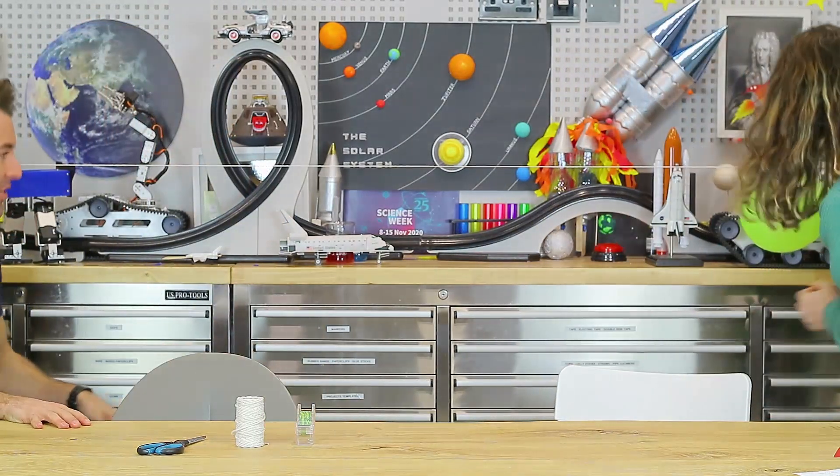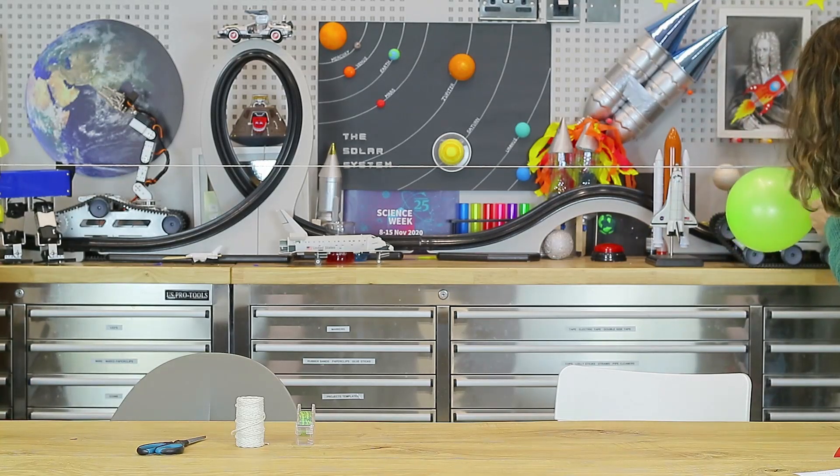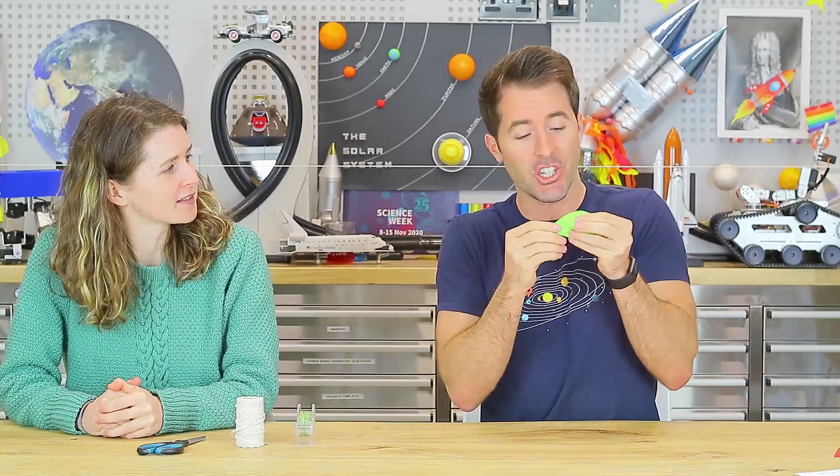We are ready for launch number one. Ready? Countdown: three, two, one — a successful launch! It went in the direction we wanted, directly along that line. All the air rushed out the back and that sent the balloon rocket shooting in the other direction. That's what Newton's third law of motion tells us: the action force — all that gas shooting out one direction — produces a reaction force, the thrust, that shoots the rocket the other way.